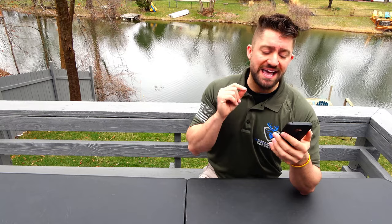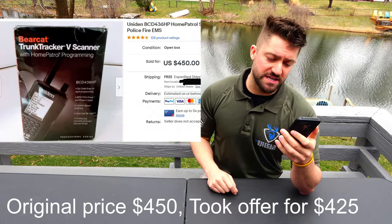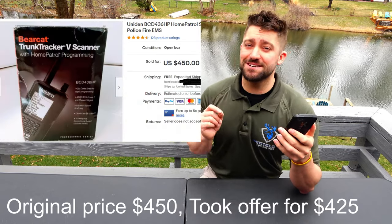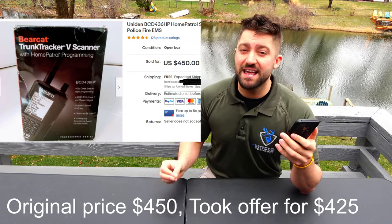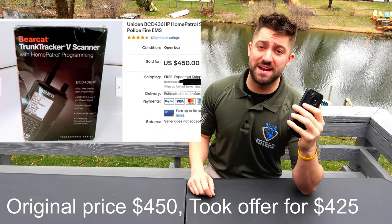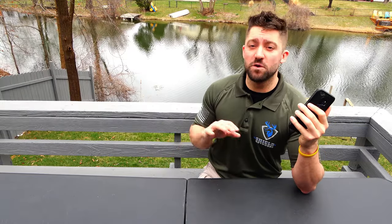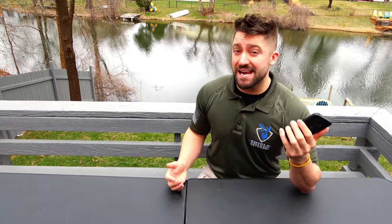Then I sold a $425 scanner — a Uniden Home Patrol Series Bearcat Trunk Tracker V Police. This one sells for $500 brand new. I posted it for $450 and a gentleman asked if I'd take $425, and I said yeah. It cost me $17 to ship it, fully insured with a signature. So after eBay fees and shipping, I'll pocket about $375 to $380 out of that one.